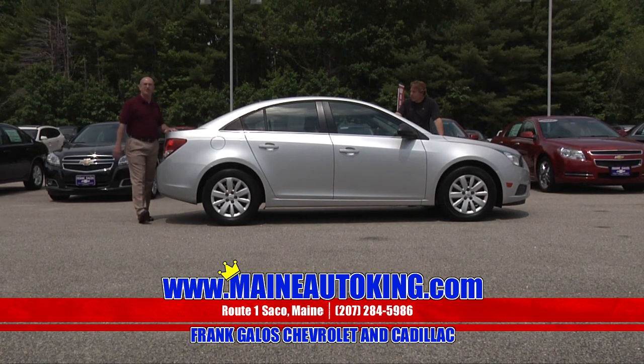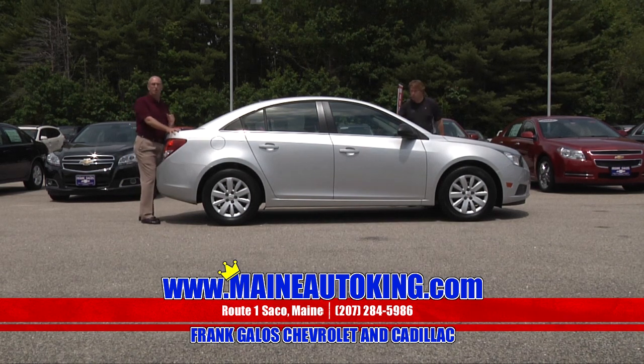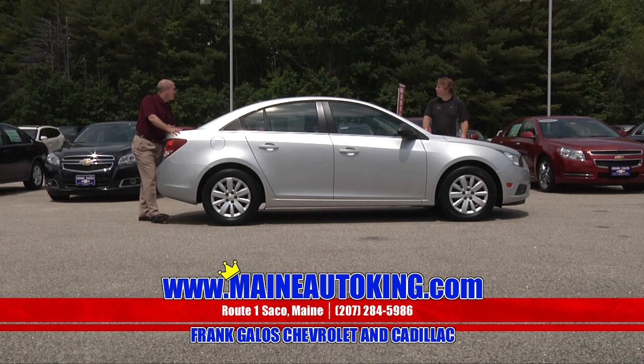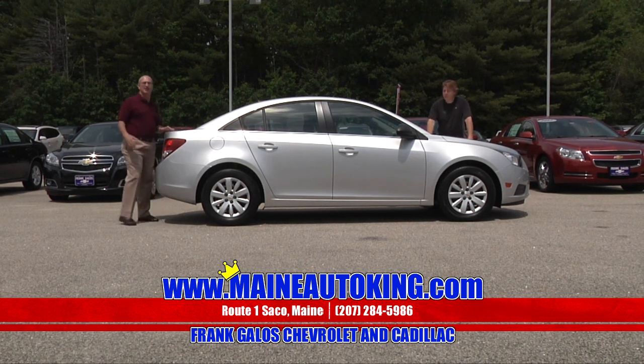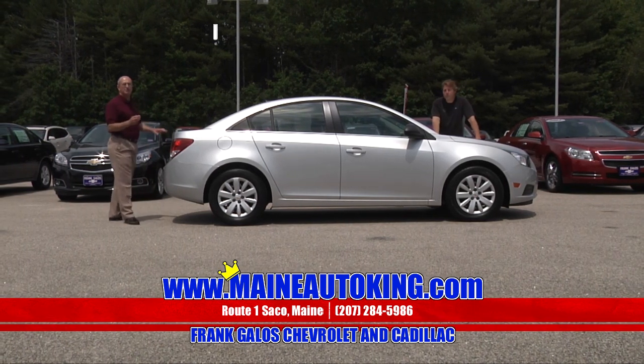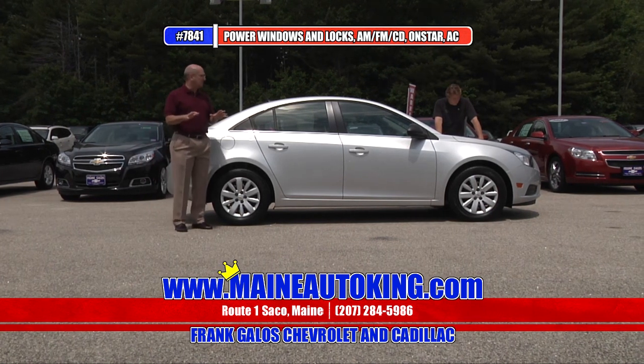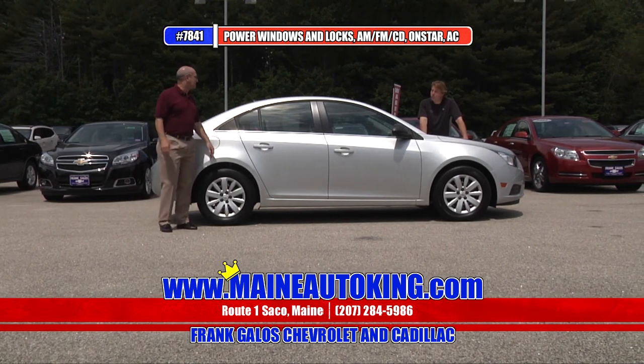This really is a great car — 35 miles to the gallon, front wheel drive. Chevrolet hit a home run with this car. The design of the car is really nice. When you sit inside, there's tons of room — you'll really be surprised. It comes with an automatic transmission, air conditioning, AM/FM stereo CD player, power windows, tilt wheel. This car is decked right out.